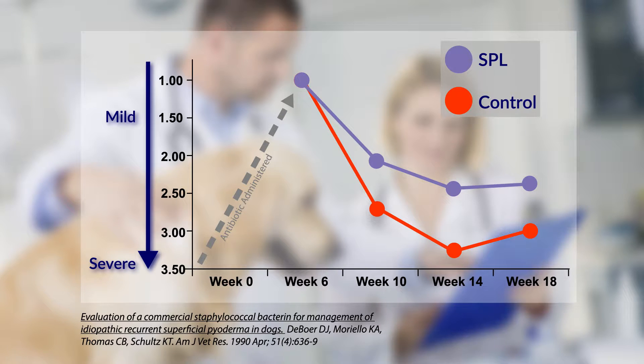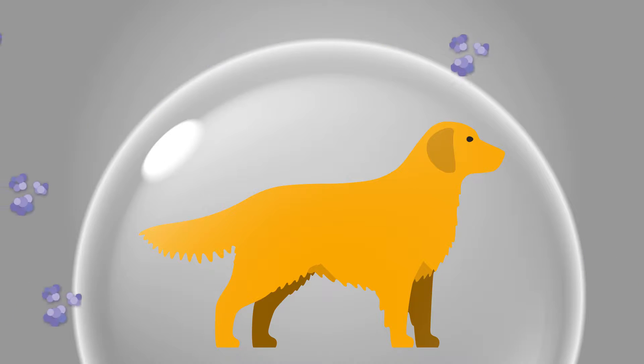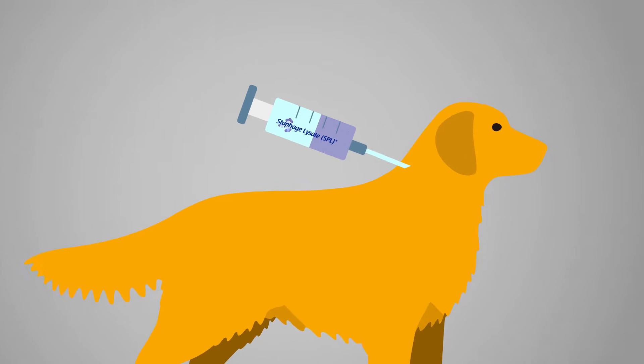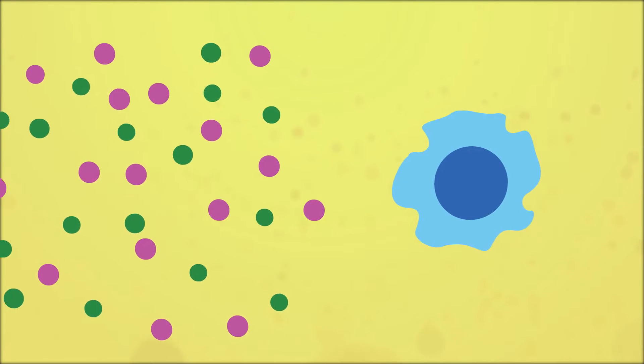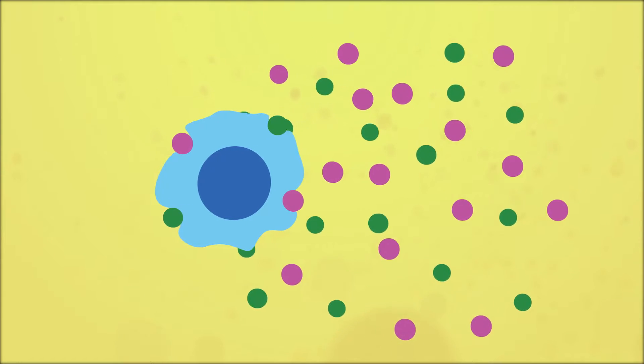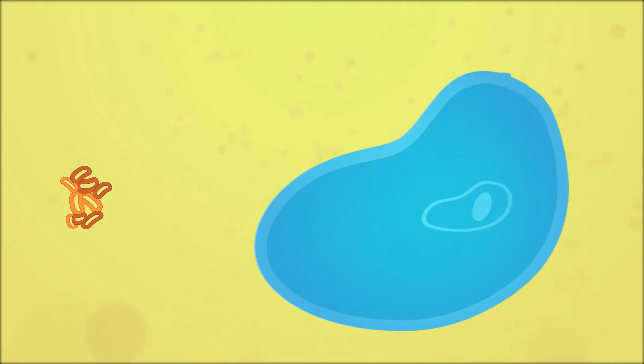SPL was used together with an antibiotic for the initial six weeks. SPL is believed to control pyoderma by stimulating a dog's innate immune response to staph infection. When injected subcutaneously, the lipoprotein and peptidoglycan fragments in SPL are released into the immune system, where they activate the dog's T helper cells, which in turn release cytokines.